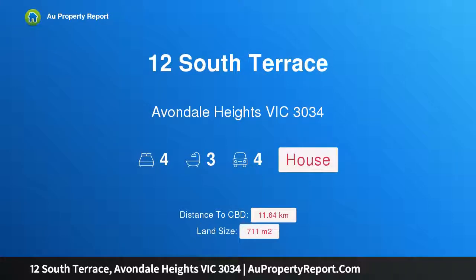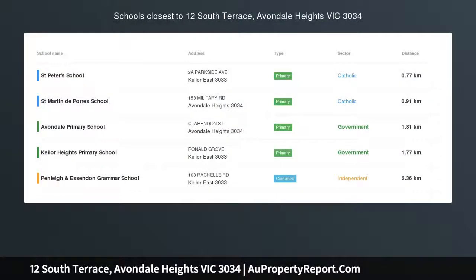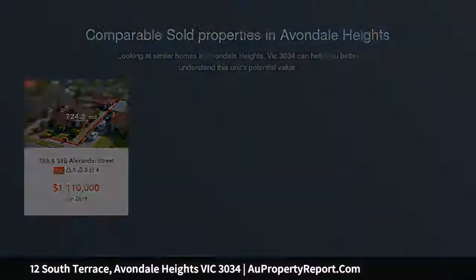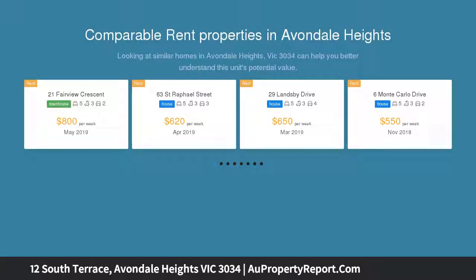Hi, I am glad to introduce Property 12 South Terrace, Abondale Heights, Victoria 3034 - Luxury Living. This 4 bedroom, 3 bathroom plus study, set on a block size of 712 square meters, will excite families seeking a home where modern style ensures enjoyment and memories can be made.